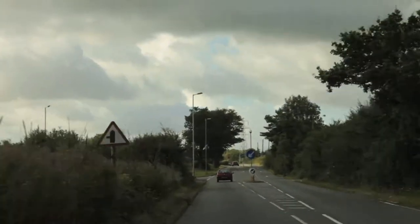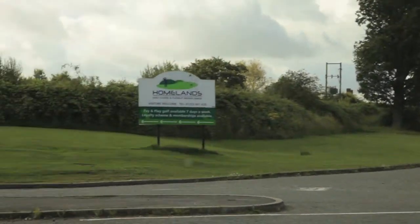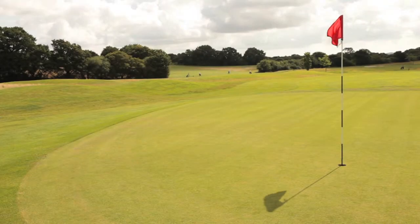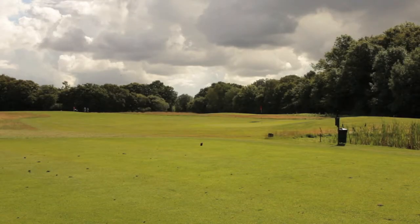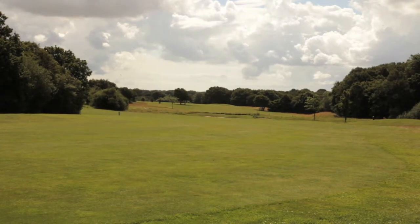Homelands Golf Centre is just a stone's throw away from Ashford Town in the idyllic Kent countryside. If you are coming by road we are situated just off junction 10 on the M20. Our beautiful course is fully maintained to a very high standard all year round and is perfect for golfers of all levels, from beginners to even the most experienced players.